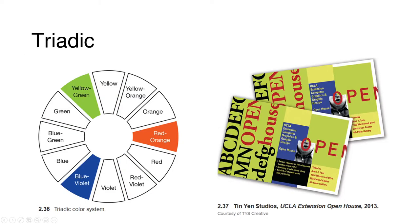The triadic color scheme is probably one of the hardest to use. It pushes the color choices even further apart so that they are now in a triangular position, equally spaced around the wheel. Artists and designers often use this scheme when variety and strong impact are needed. In the brochure for UCLA Extension Open House, variations on yellow-green, red-orange, and blue-violet bring energy to the design, while the white area provides openness.